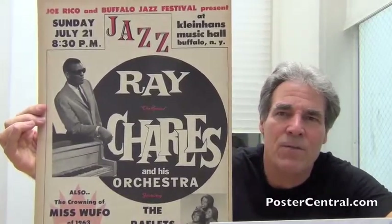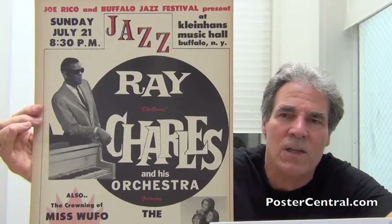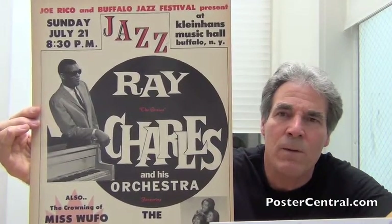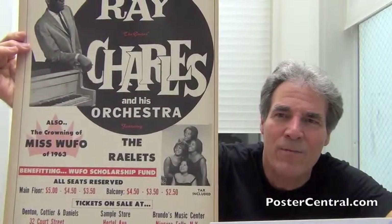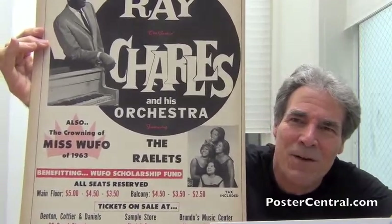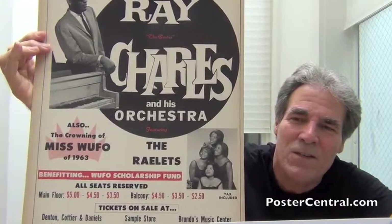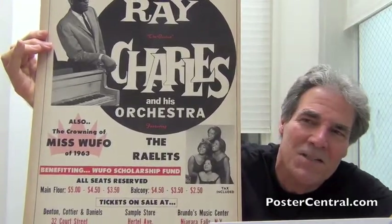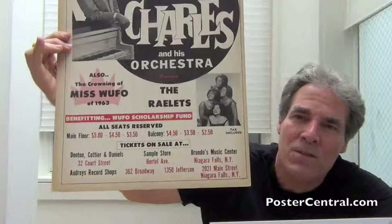The same catchy font is used for his name, as you can see, but in this case — especially 'Charles' — is all scrunched together in order to fit into that black sphere. And the Raylets got their love back with a photograph — four of them now instead of three. And it's kind of funny, the oddball fun stuff on the left side under Ray: the crowning of Miss WUFO of 1963, the radio station tie-in, and then copious ticket-buying information down at the bottom.